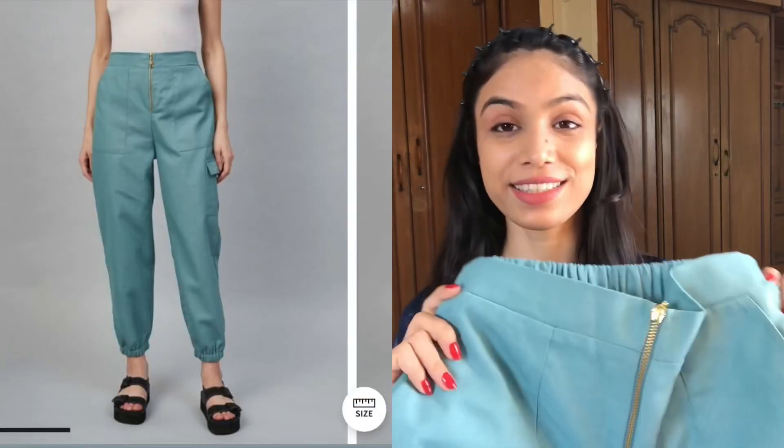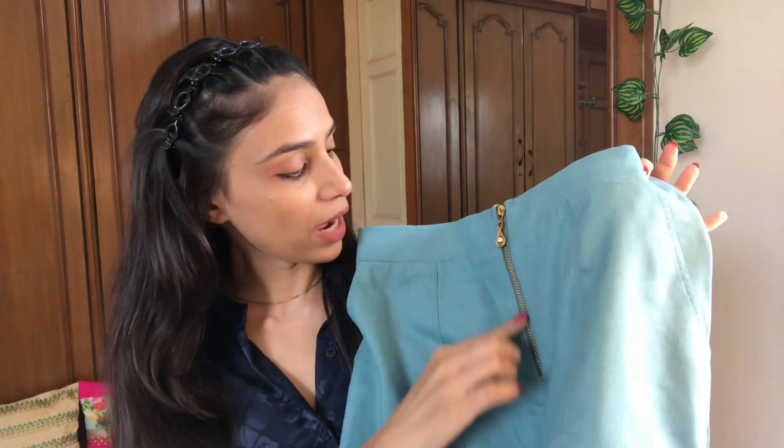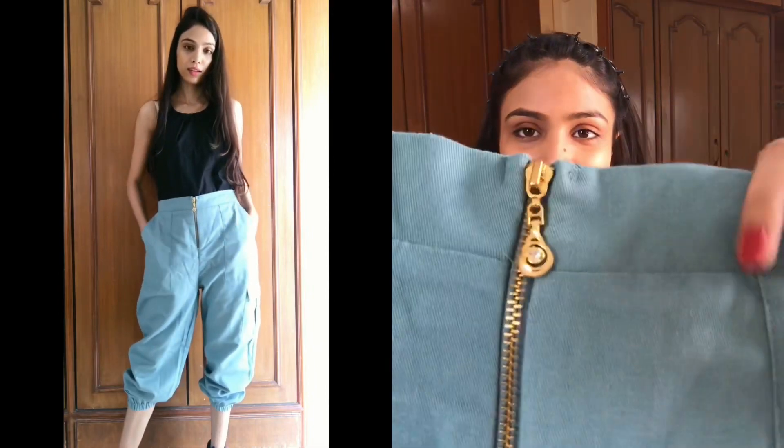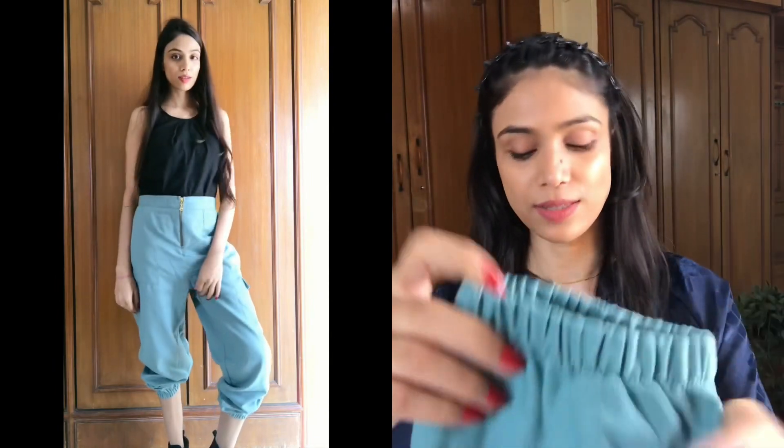So without any further delay, let's begin with the haul. Starting with my favorite one — this first pant is in a sea green color. On the front you have a golden zip which looks so lovely, and on both sides you have pockets. There is also an elastic band on the ankles.